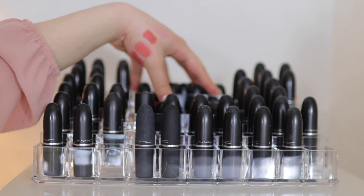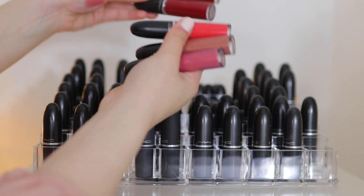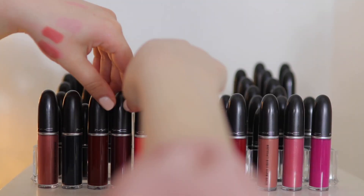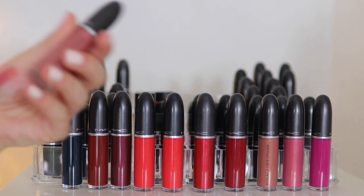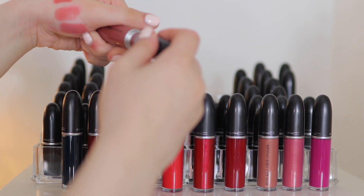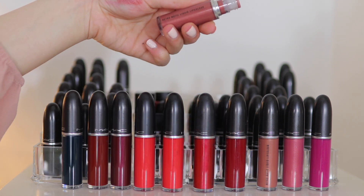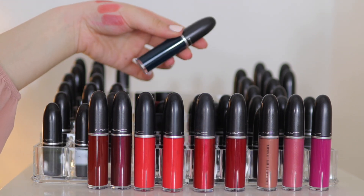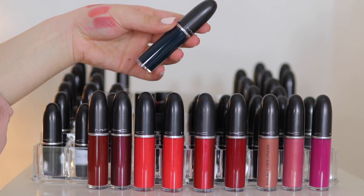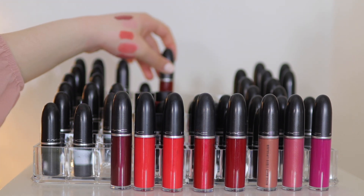Now we're going into the middle section — I have all the liquid lipsticks from MAC. The first one is Gems and Roses — it's a metallic liquid lipstick with shimmer, so I'm getting rid of that. Next is a really fun shade called Young Attitude — it's like a deep blue-green, and I'm going to keep that. This one is called Carnivorous — I'm keeping it because I literally just bought it.